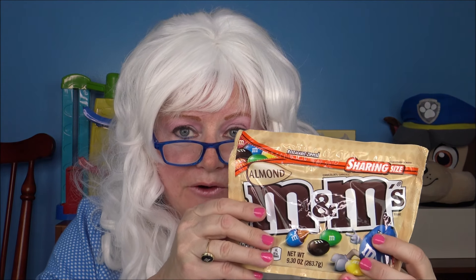Granny's ready to try a different one — it's almond. This should be really good if you like almonds, and Granny does. Why did they make it so hard to open? It's like they don't want Granny to have any. There's a blue one — it looks like a little tiny robin's egg. Kind of tastes like the peanut one. Tastes pretty much like the peanut one.